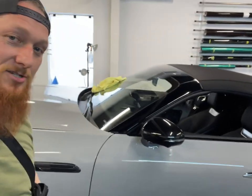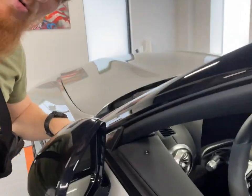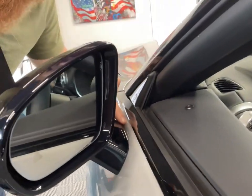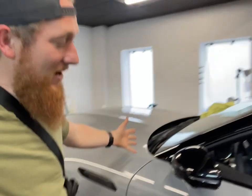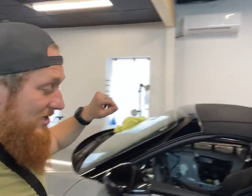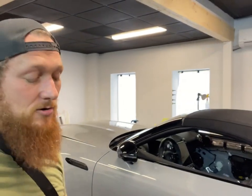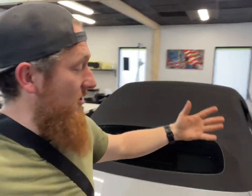As discussed yesterday, we did remove the side view mirrors on both sides to ensure we didn't have to put any type of seam right here. We did get the PPF on this door, all the way around the windshield, and we got this side view mirror reinstalled.